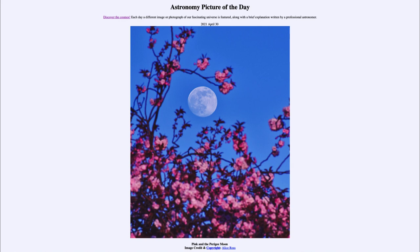That was our picture of the day for April the 30th of 2021, titled 'Pink and the Perigee Moon.' We'll be back again tomorrow for the next picture. Until then, have a great day everyone, and I will see you in class.